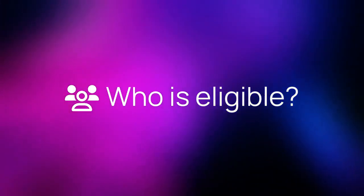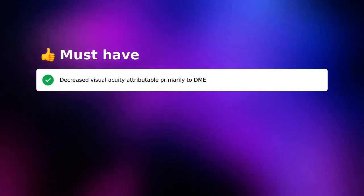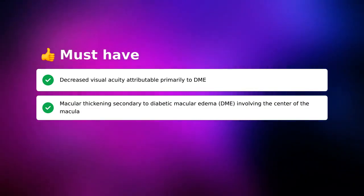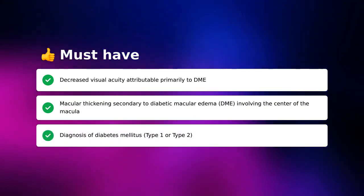Who is eligible to participate in the trial? To qualify, a few things must be true for you. You must have the following: decreased visual acuity attributable primarily to DME; macular thickening secondary to diabetic macular edema (DME) involving the center of the macula; and a diagnosis of diabetes mellitus, type 1 or type 2.